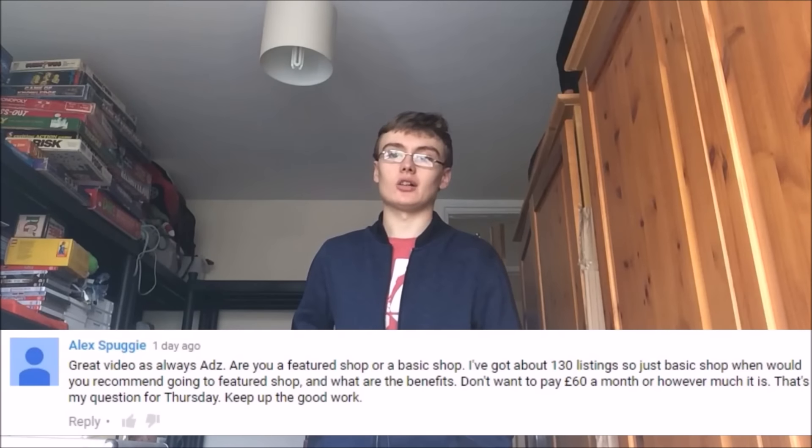Alex asks: what are the benefits of having a featured shop? He also asked whether I have a featured or basic shop — I have a basic account, but I'm thinking of upgrading to a featured shop when I get to around 550 listings. The main benefit I know of is 1,200 free listings per month instead of 200 with a basic shop.